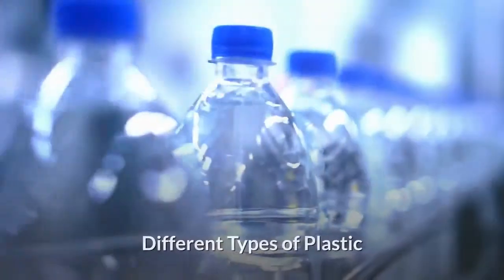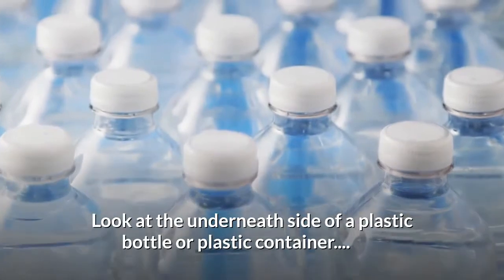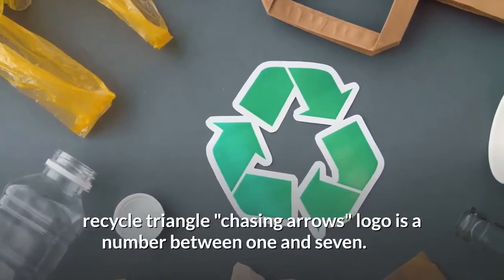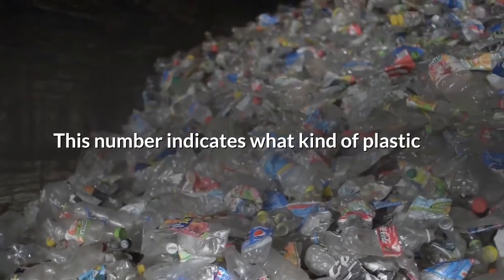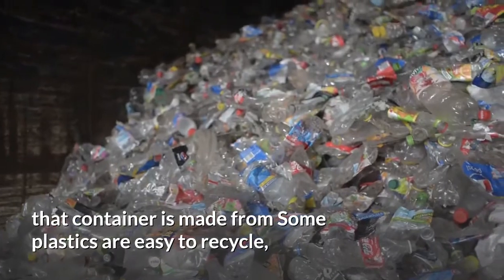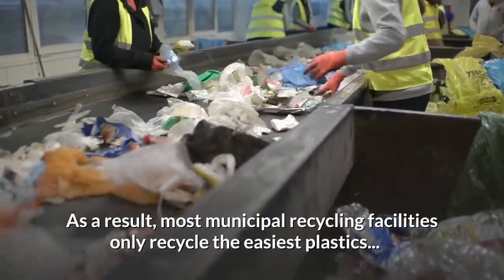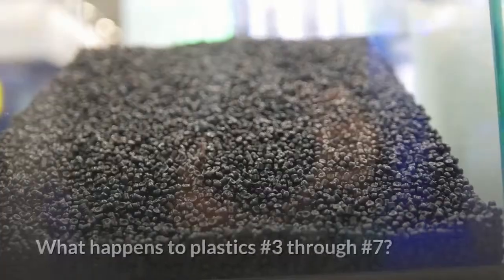Why is this? Different types of plastic. Look at the underside of a plastic bottle or plastic container. Inside the familiar reduce-reuse-recycle triangle chasing arrows logo is a number between one and seven. This number indicates what kind of plastic that container is made from. Some plastics are easy to recycle, but other plastics are much harder to recycle. As a result, most municipal recycling facilities only recycle the easiest plastics — plastics one and two.